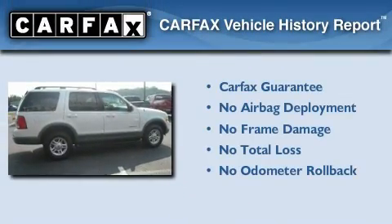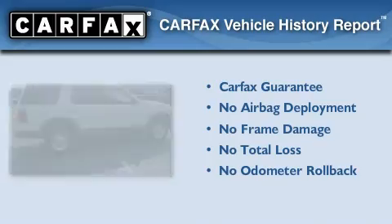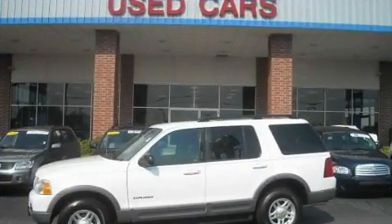Not to mention that this Ford qualifies for the Carfax Buy-Back Guarantee. Contact us today to arrange your test drive.